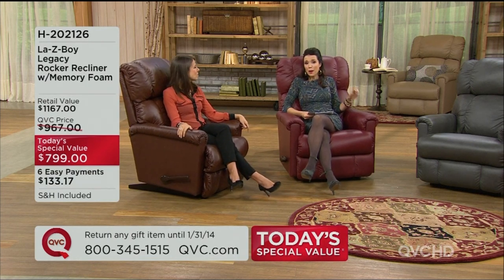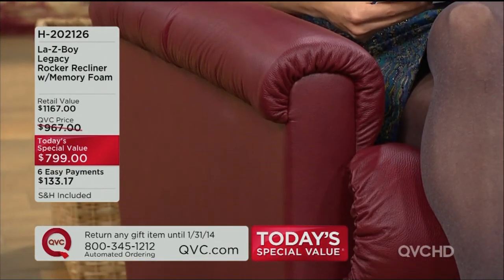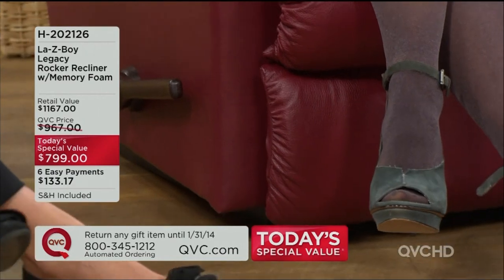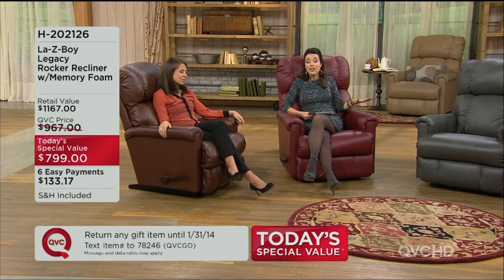This is also our Discover QVC Everywhere event, so not only can you always shop with us on air like we're doing together right now, but you can also find us online at QVC.com. You can shop with our apps. Our bestseller for the last five years — you can go into LazyBoy stores or some other authorized retailers and find great chairs, but on QVC, we are the only ones — even the LazyBoy stores can't do this — that can ship this recliner to your doorstep in seven to ten days. Shipping and handling is included.